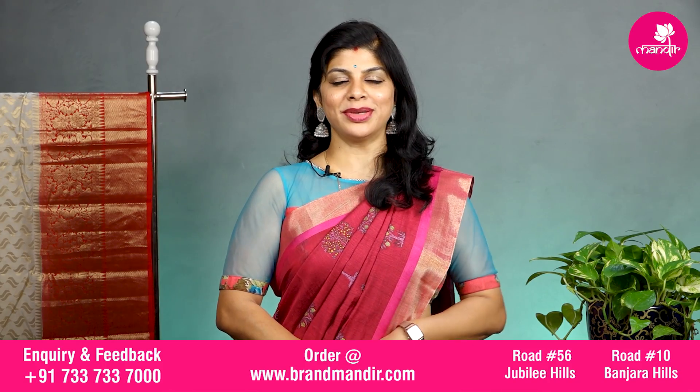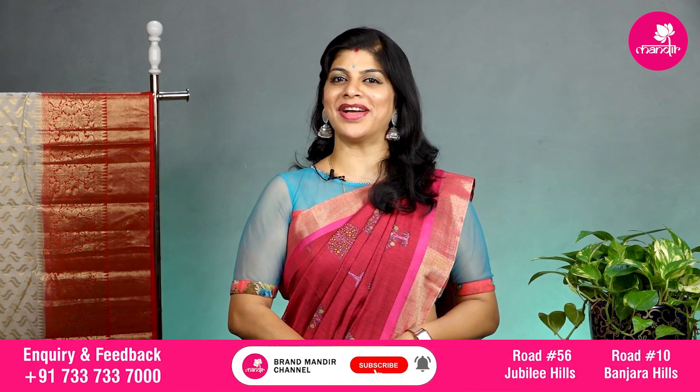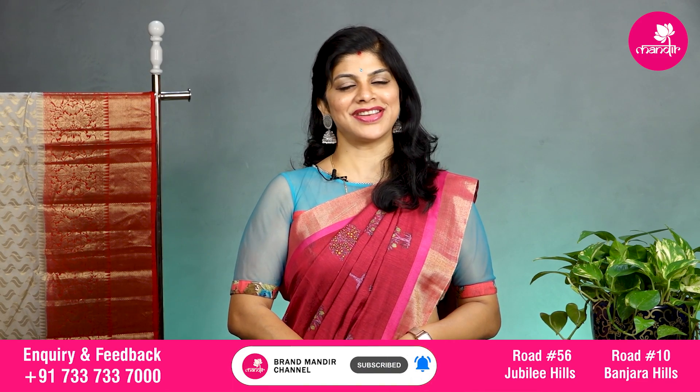Hello and welcome to Brandvandur. Hope you all are doing fine and healthy. Today I am going to showcase lovely Cheniya Banarasi silk sarees. Let's start our show.